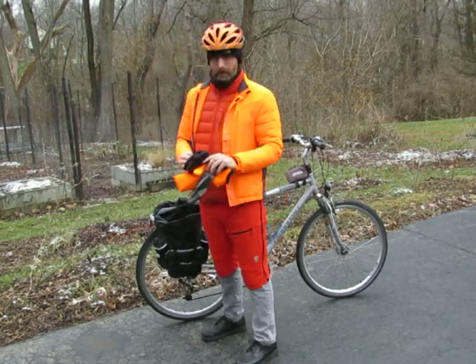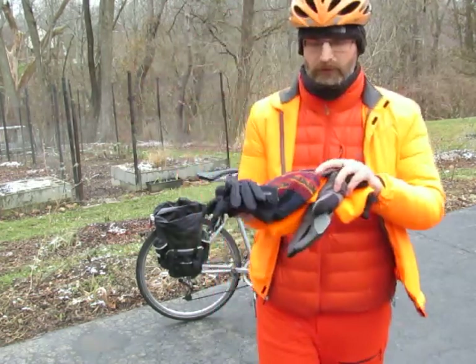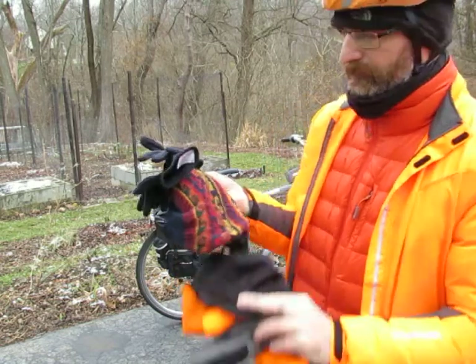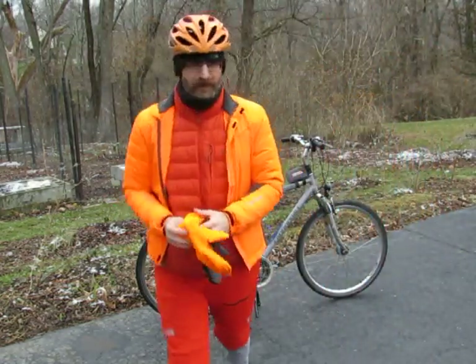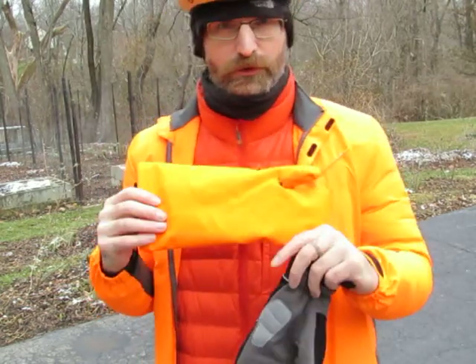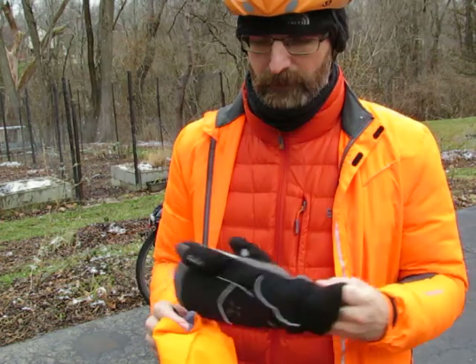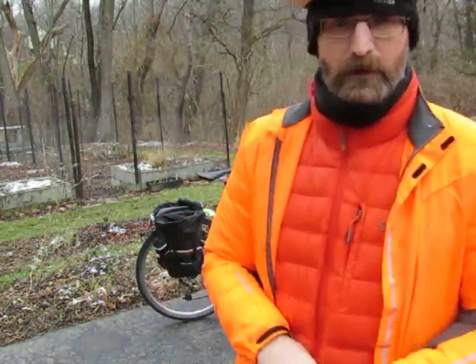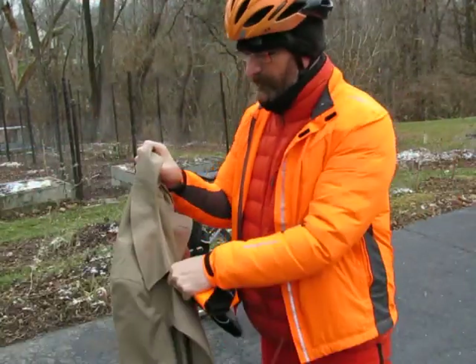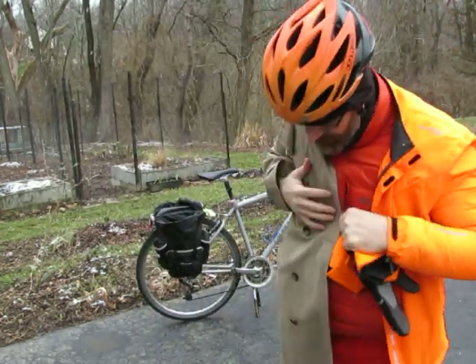I've got a lightweight hat, some more gloves, and a Peruvian hat that was a gift. I also made a Gore-Tex shell out of some old Gore-Tex that I got off eBay and it works pretty well.